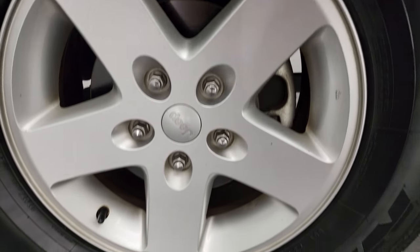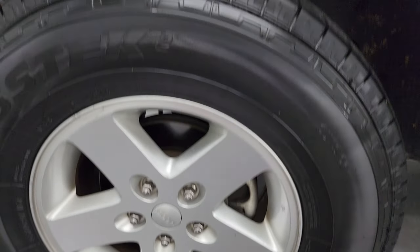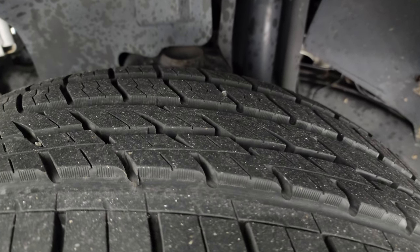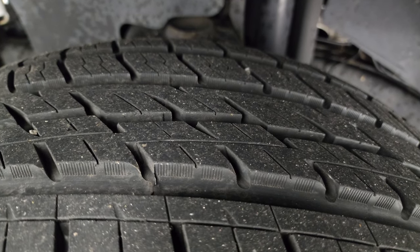Very nice down that side. This one comes with the 17-inch painted alloy wheels and it has Nitto Crosstack tires — these are 265/70R17's. I would say that they have 80 to 90% of the tread left on them. Very good amount of tread.